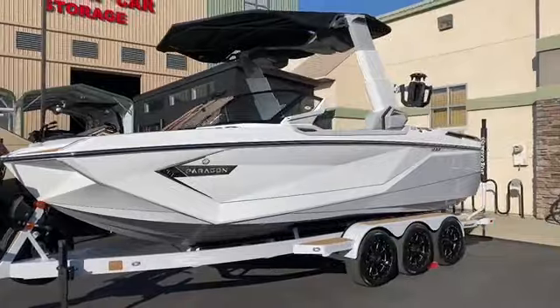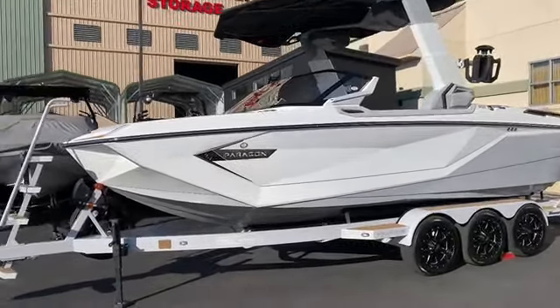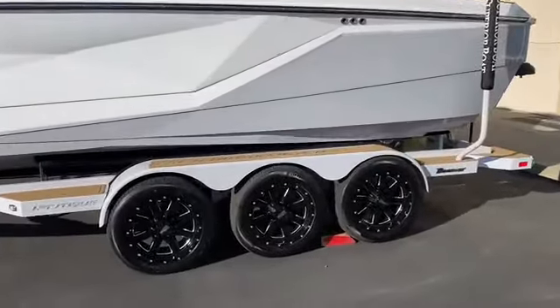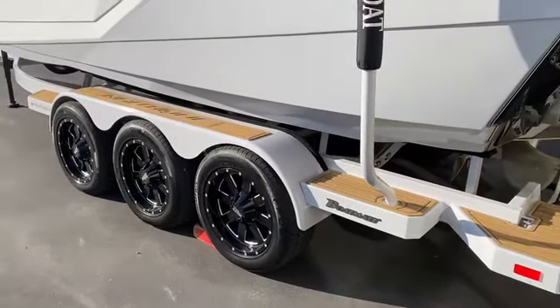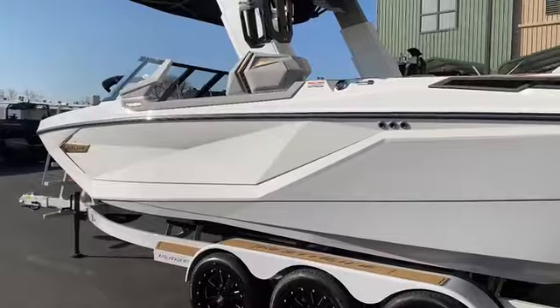The pinnacle of wakeboarding and wakesurfing, sitting on a Boatmate triple axle trailer with beautiful 18-inch wheels, disc brakes on all axles with C-deck to match — the Nautique Paragon G23.